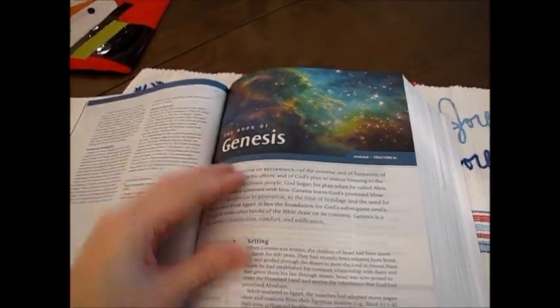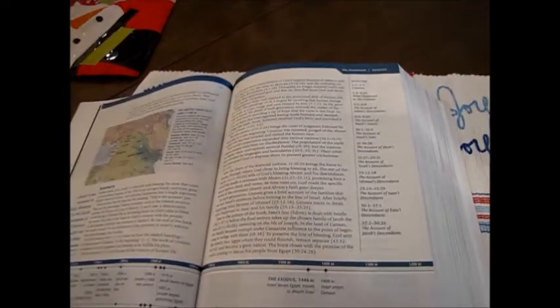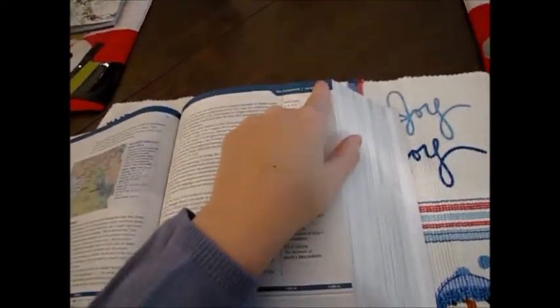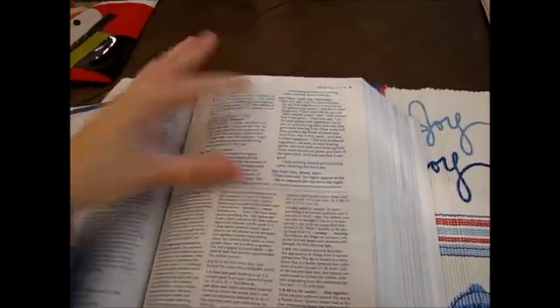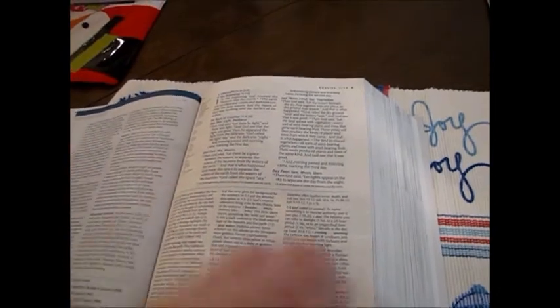There's information on the book — the setting, the history — and the timeline is always at the bottom. As you see at the top, the color helps differentiate what part of the Bible you're in. The Pentateuch is in a bluish color, so at the beginning of each book that blue will be the main color. And then here is the portion of scripture, and this is the study notes and commentary.